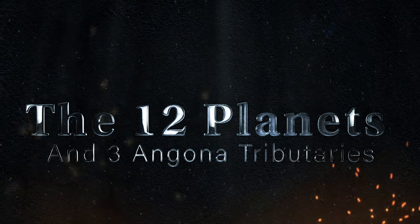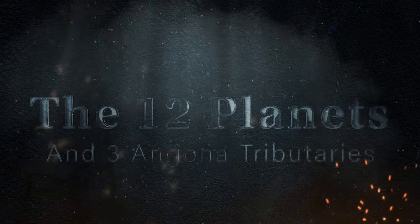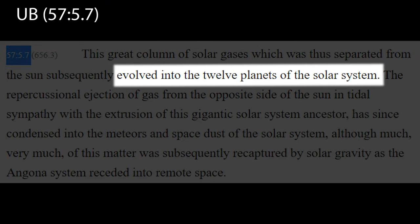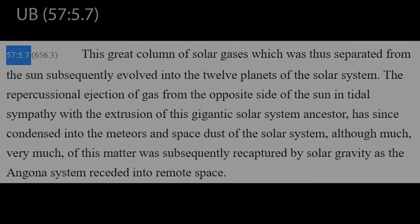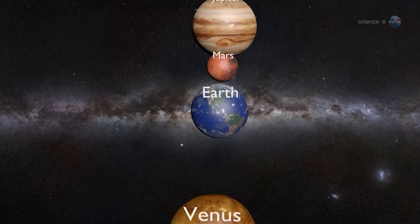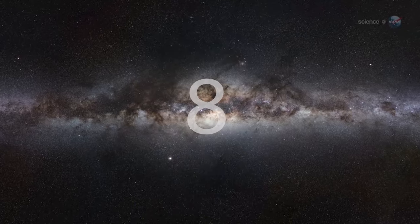The Twelve Planets and Three Angona Tributaries. The Urantia Book proclaims that our solar system originally evolved with twelve planets. So why is it that only eight planets are recognized by astronomers today? Let's investigate.